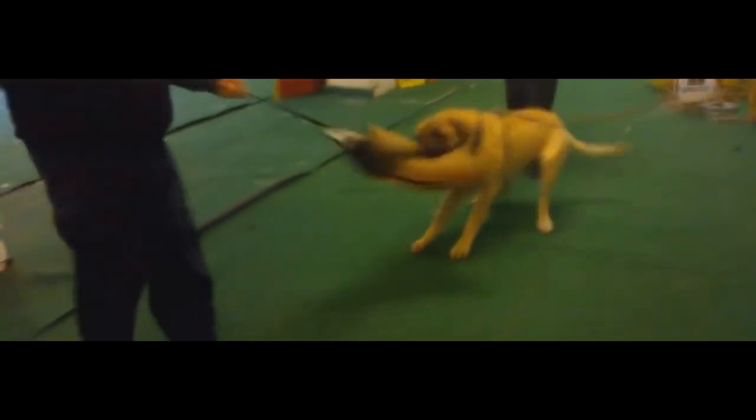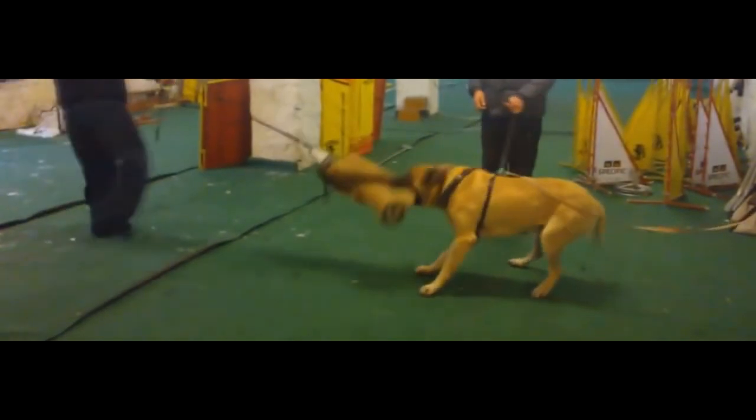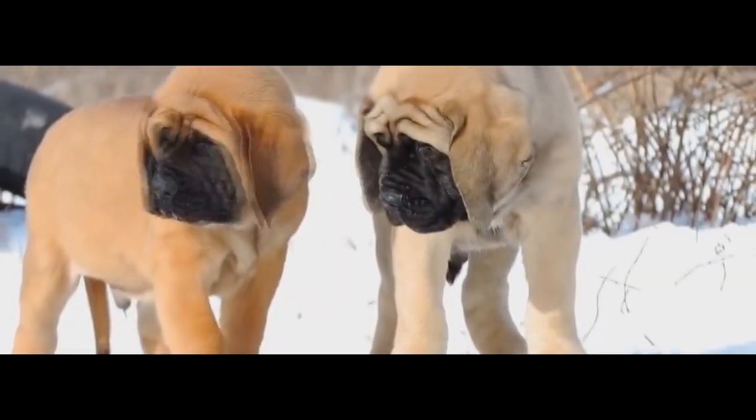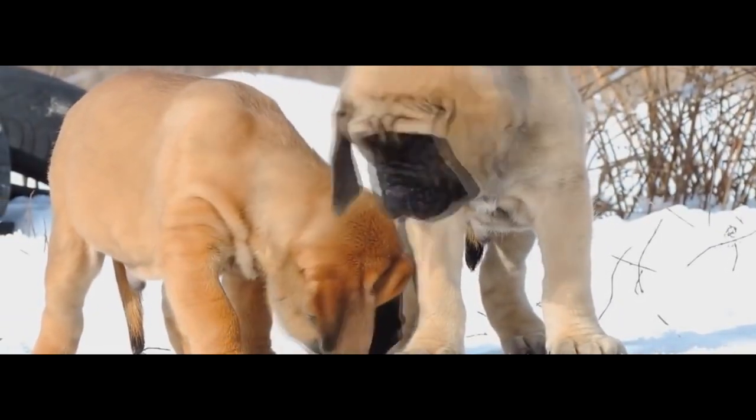Following a period of sharp decline, the Mastiff has increased in popularity worldwide. Throughout its history, the Mastiff has contributed to the development of a number of dog breeds, some generally known as Mastiff-type dogs or, confusingly, just as Mastiffs.